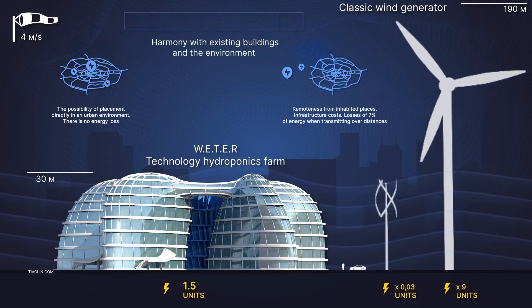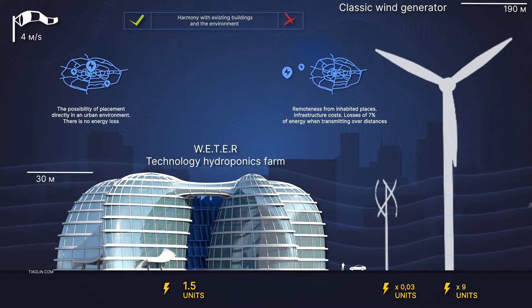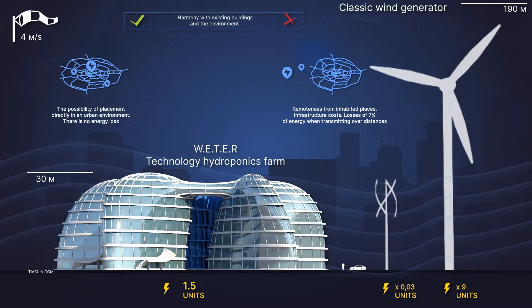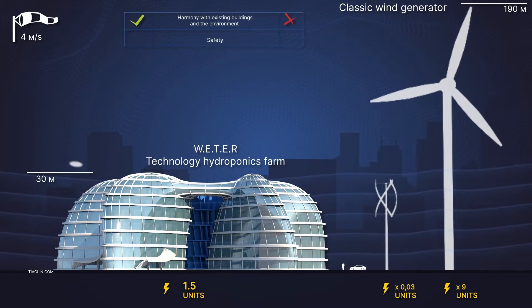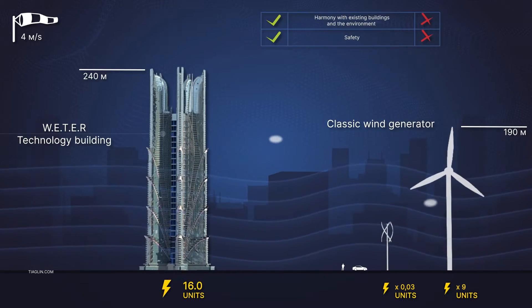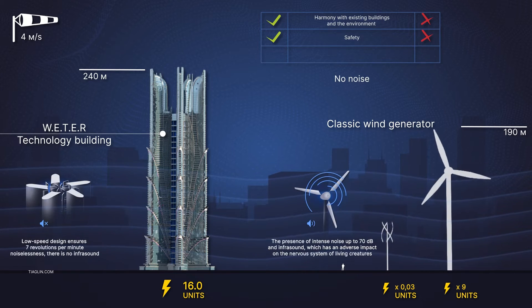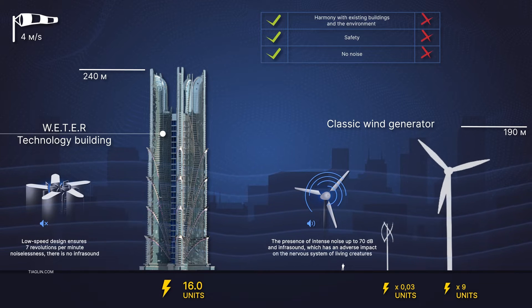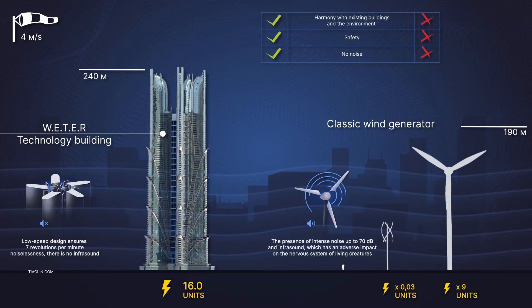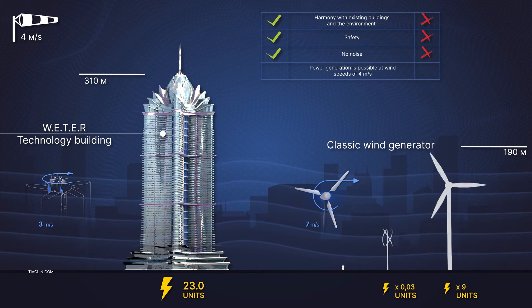Let's look at the advantages of Viter technology over classic wind farms. The Viter building harmonizes with existing buildings and the environment. Safety: the low-speed design in the Viter project ensures that there is no noise and no infrasound.